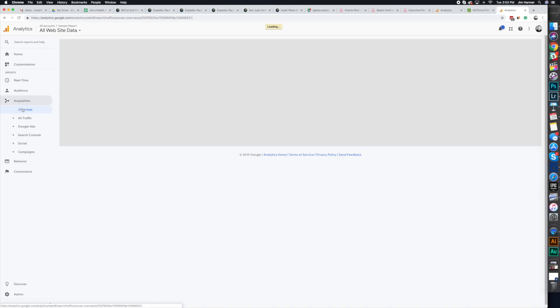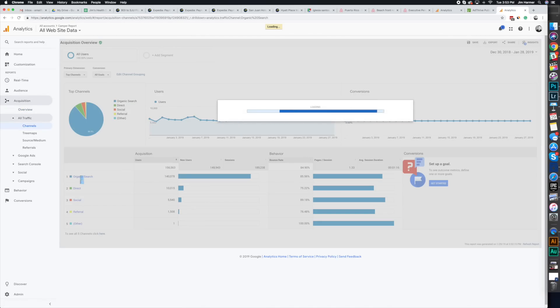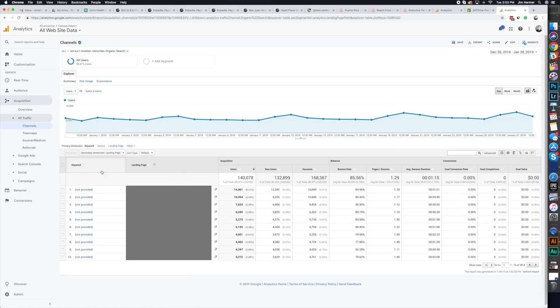You go to Channels on the left side, click Organic Search, and then you need to select your secondary dimension as Landing Page. If you just look at the organic search, what you're going to see is a list of the keywords that drove traffic to your site, which seems really cool until you see the big number at the top that includes almost all of the organic search to your website in one — and it's just not helpful at all.